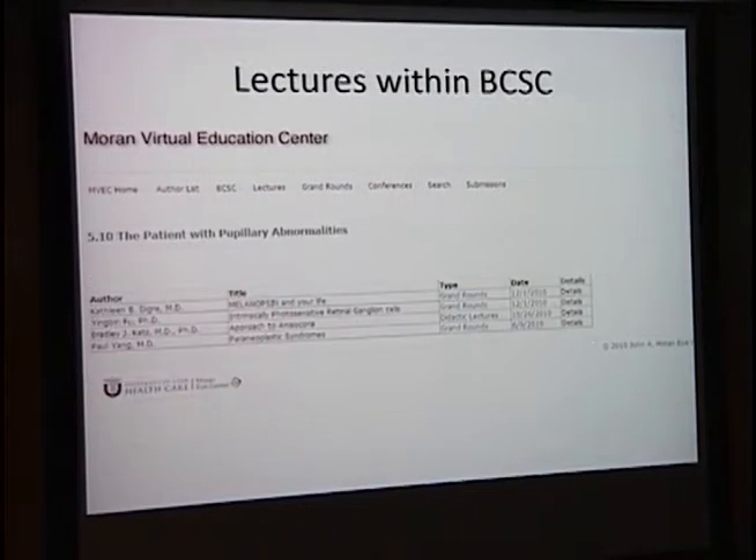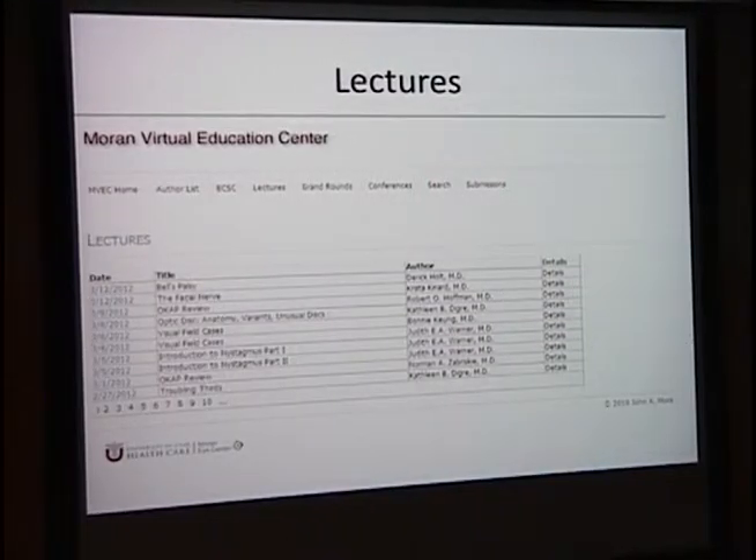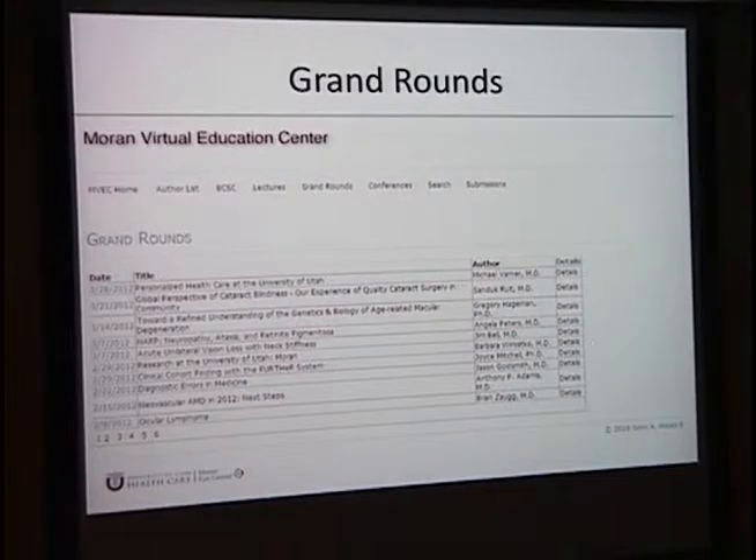If you click on a topic, such as pupil, you can see resources from grand rounds, didactic lectures, and a conference under pupil abnormalities. We have over 15 to 20 pages of lectures — these shown are just from the first part of March that have been uploaded. Clicking on a lecture takes you straight to that person's lecture in PDF format. Grand rounds are almost up to date; the last one posted was on personalized health care at the University of Utah on March 28th. So if you miss a grand round, it will be posted and you can listen to the whole thing.